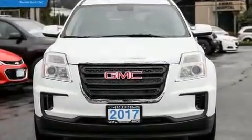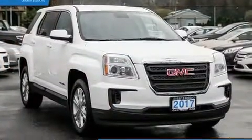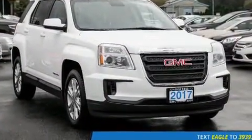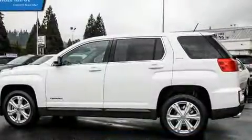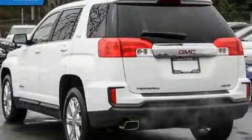Here's a great deal on a 2017 GMC Terrain. Smooth gear shifts are achieved thanks to the 2.4-liter four-cylinder engine, and for added security, dynamic stability control supplements the drivetrain. All-wheel drive maintains traction at all four corners.